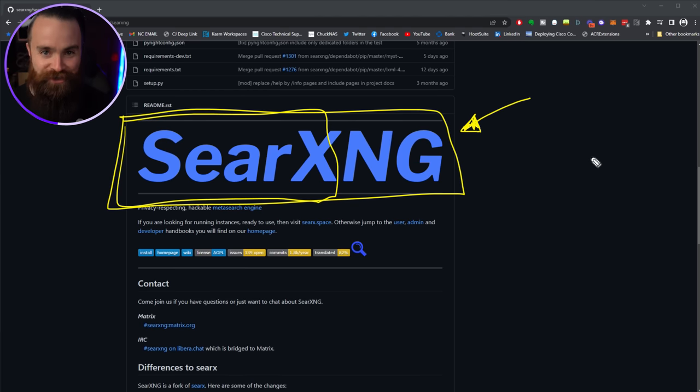There are other search engines that do this, but the difference here is that this is your search engine — your own private one. SearXNG is awesome. It's open source and their goal is to protect everyone's privacy.